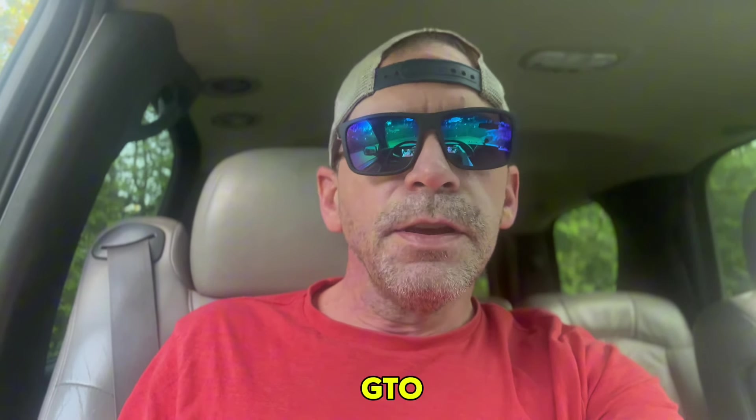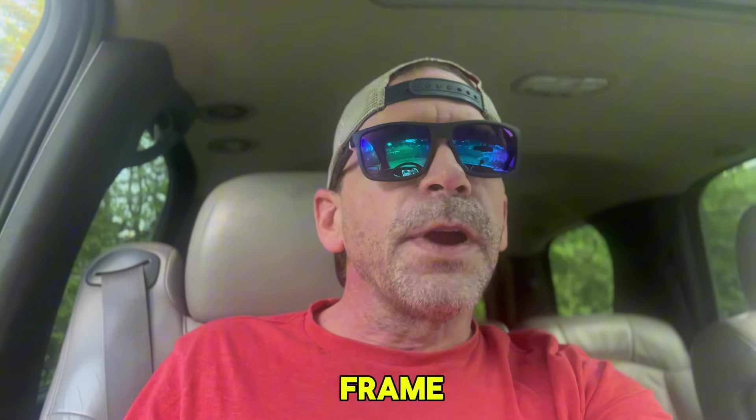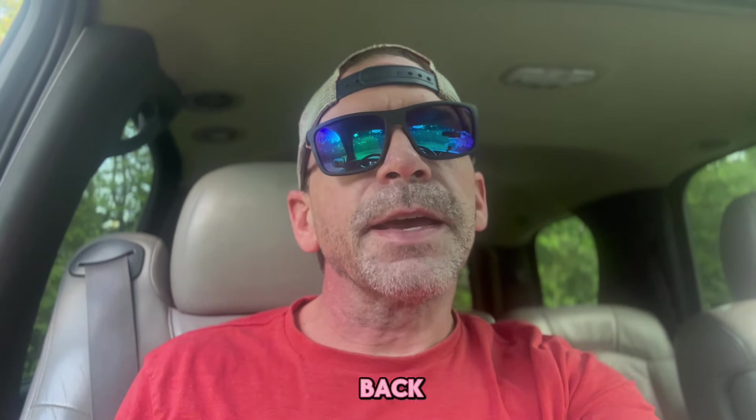Hey YouTube, check this out - it's a 1968 Pontiac GTO, all original matching numbers, full frame-off restoration. I saw it at a local car meet. Wait till the end to see the sticker price - how much it was brand new at a dealership in California back in 1968.